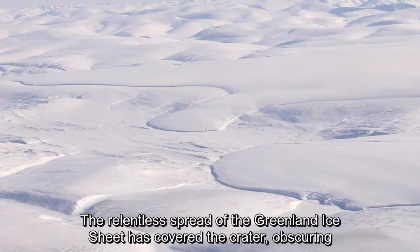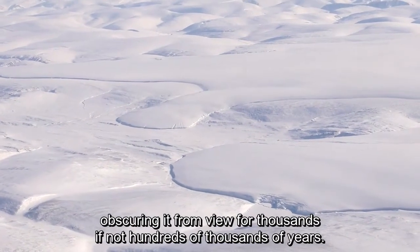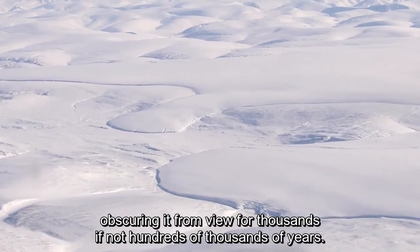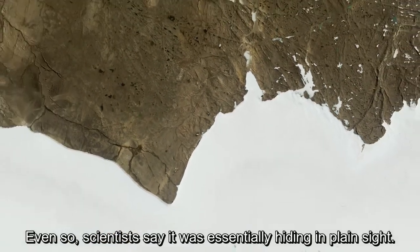The relentless spread of the Greenland ice sheet has covered the crater, obscuring it from view for thousands, if not hundreds of thousands of years. Even so, scientists say it was essentially hiding in plain sight.